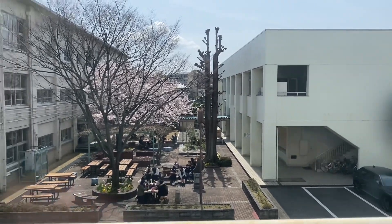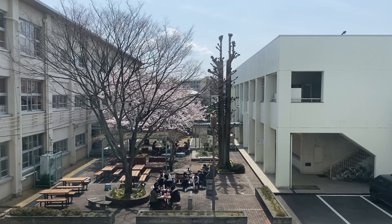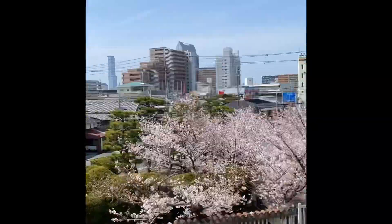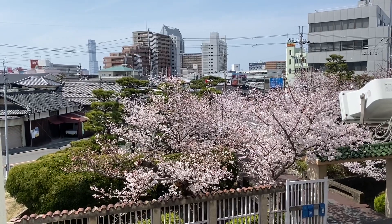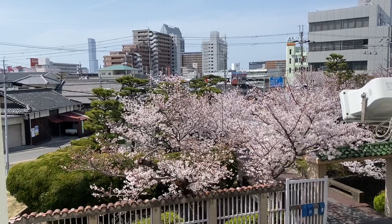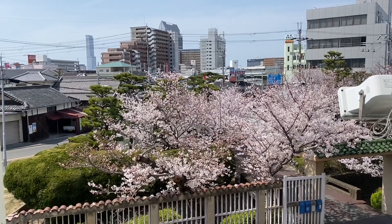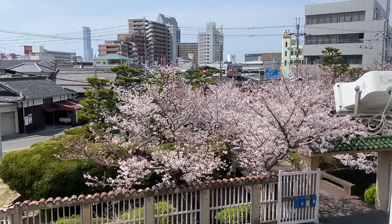So this season is spring season here in Japan. And as you can see, there are lots of students na nagkaon under the sakura tree having their lunch there. So for the rest of this video, why don't I just give you the view of our entire school with the sakuras blooming around it. Enjoy!